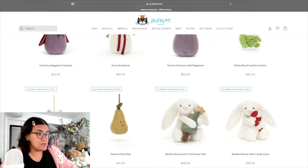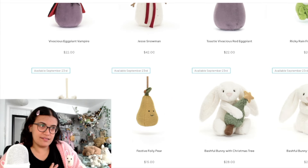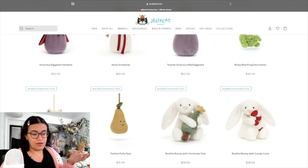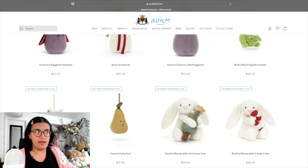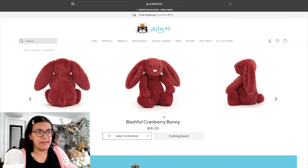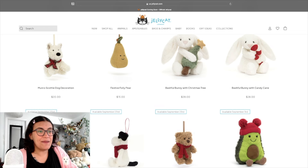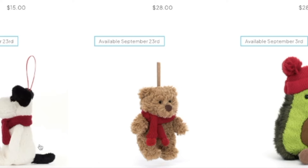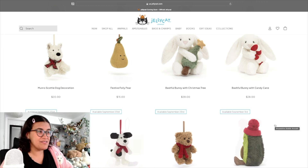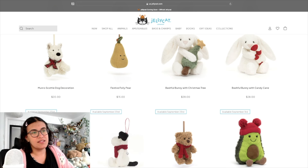Bashful Bunny with a Christmas tree and candy cane — I love when they hold things, they look so cute. $28 isn't too bad, but it's the same situation as Ricky Rain Frog — basically the same Jellycat I already own with one extra accessory. Bashful Cranberry Bunny — that color is so pretty, perfect for Christmas. The Bartholomew Bear ornament with the little pom pom on his scarf is adorable, and the Amusables Bobble Avocado with those pom poms — obsessed. The tiny black and cream puppy decoration: exquisite, 10 out of 10, immediately going on my wish list.